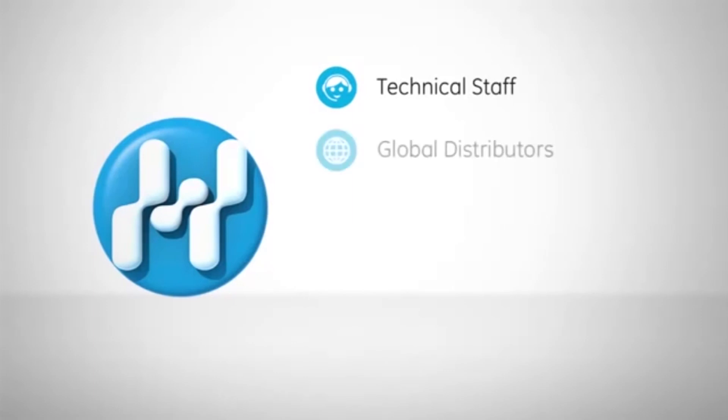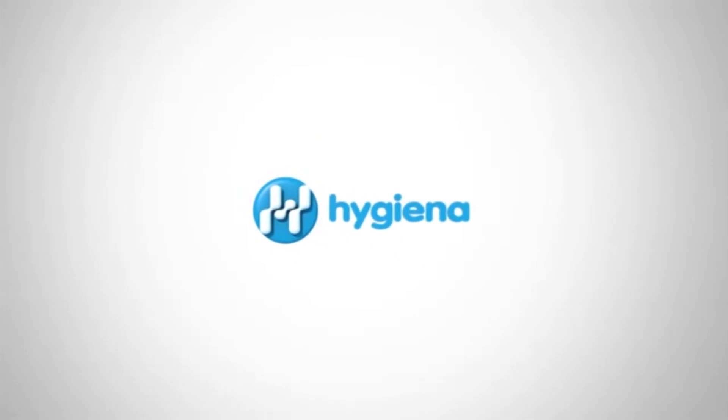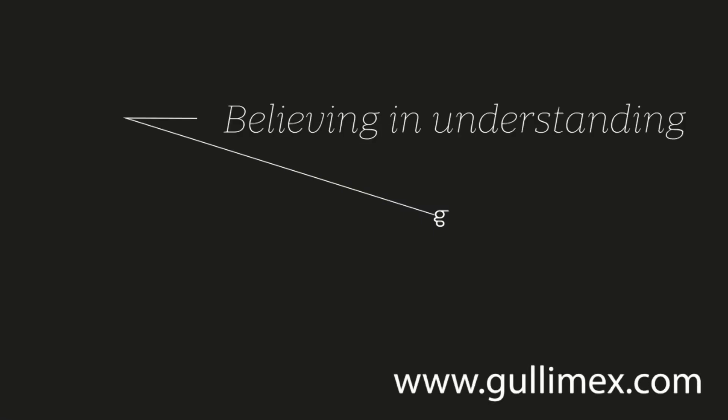With technical staff and distributors around the world, all Hygiena products come with personal account managers, online resources, and 24-7 customer service. For product inquiries or technical questions, feel free to contact Hygiena with the information on the screen. For more information, visit www.hygiena.com.au.